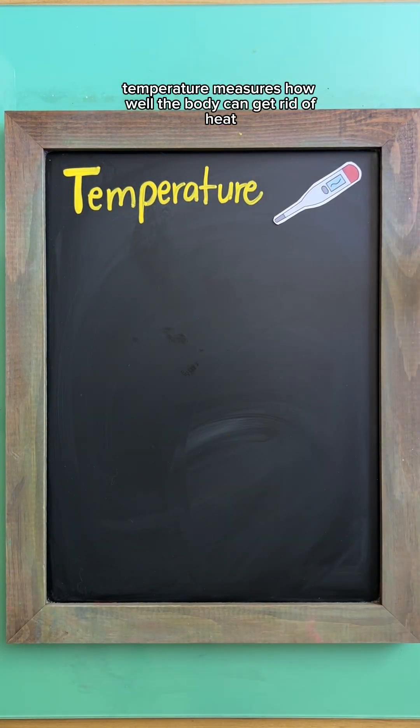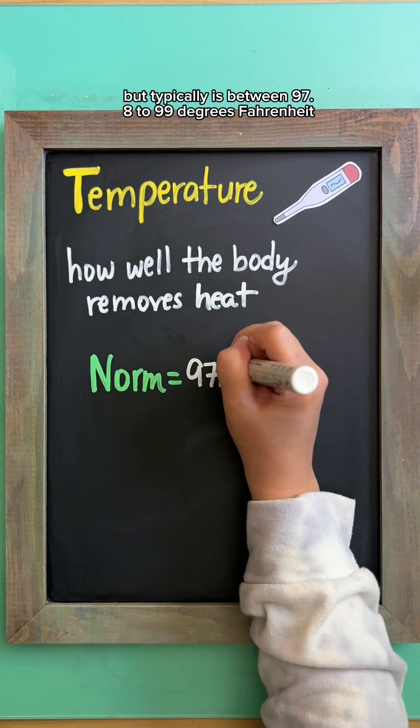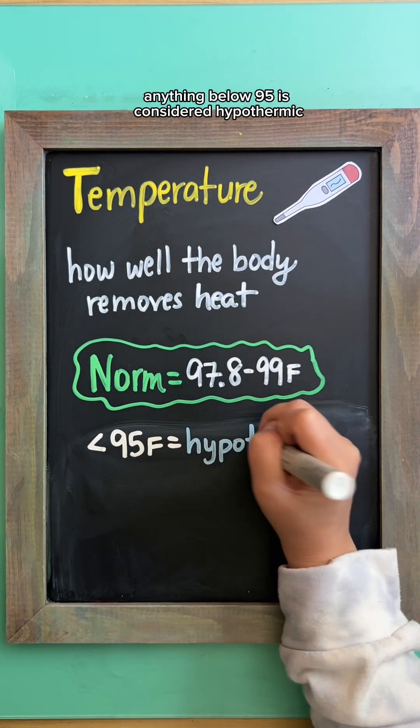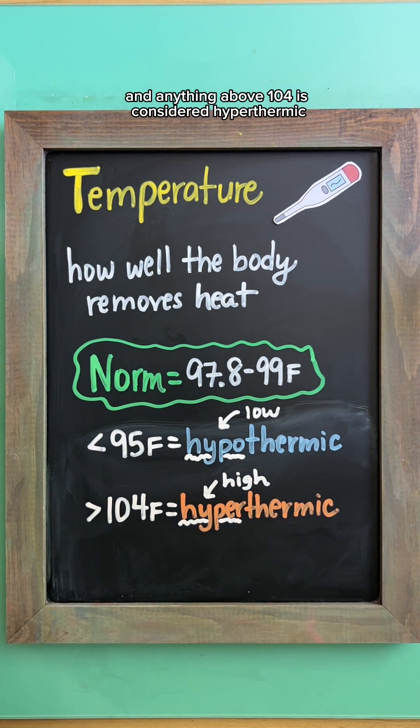Temperature measures how well the body can get rid of heat. The range for this may change per facility, but typically is between 97.8 to 99 degrees Fahrenheit. Anything below 95 is considered hypothermic, and anything above 104 is considered hyperthermic.